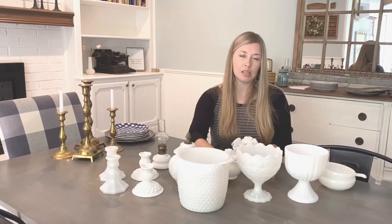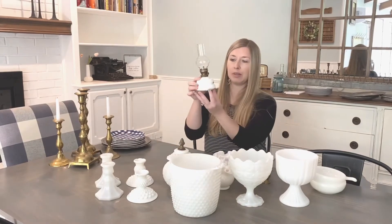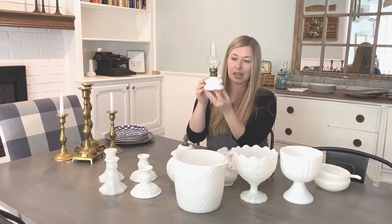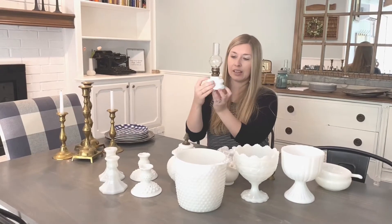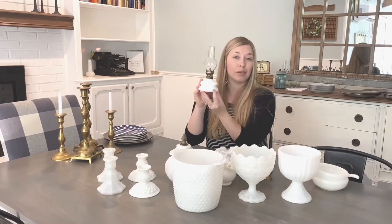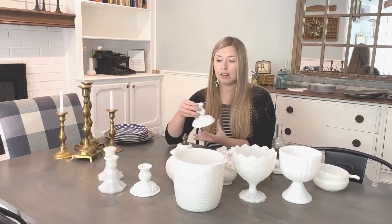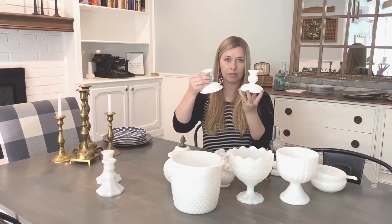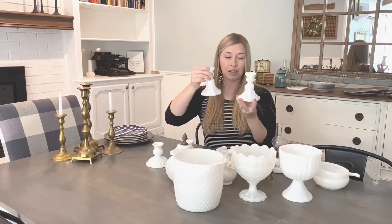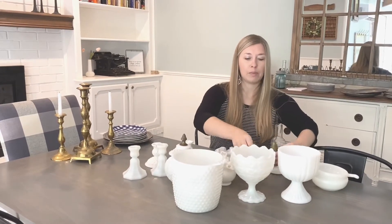This little lamp is not actually milk glass, but it kind of looked like milk glass — it's got that bumpy hobnail look to it also, and I just thought it was really cute so I snagged that as well. I got these hobnail candle holders, they're really pretty, and then I got this set of milk glass candle holders as well.